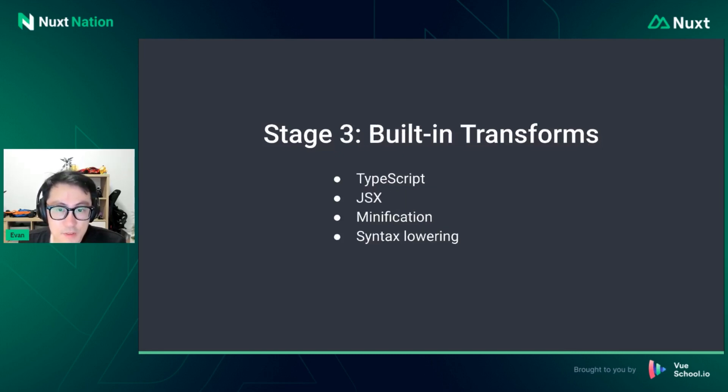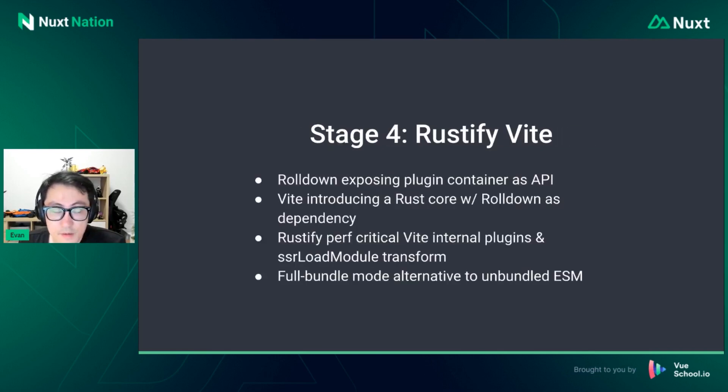Stage two will be more advanced bundling — this is more about Rollup feature parity, plugin compatibility, tree shaking, and advanced chunk splitting control. The goal of this stage is to be able to use Rolldown instead of Rollup for production builds. Stage three will be built-in transforms — similar in scope to ESBuild, where it handles transformations for TypeScript, JSX, and minification in the same tool. Rolldown's scope will be similar to how Rollup and ESBuild merged together. This also includes syntax lowering — you can specify a target and use Rolldown to transform newer syntax into older ones to support legacy browsers.